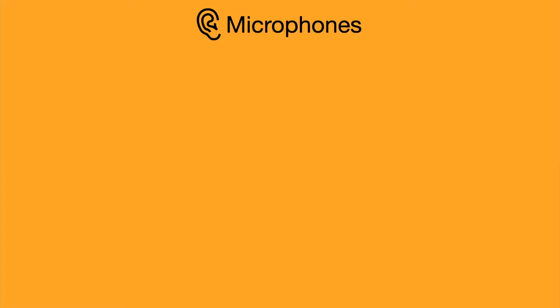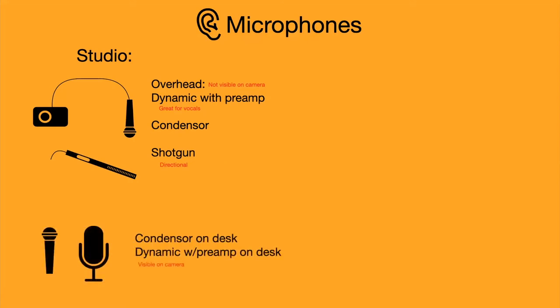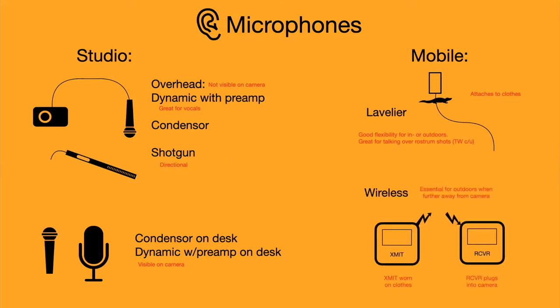Microphones — audio is very important with video. I'm breaking the microphone category into two types. Studio microphones are the kind you leave in place at your desk or table where you shoot video. You can have a microphone not visible on camera — I use a condenser microphone just above my head with a preamp — or directional shotgun mics. The other style is putting it on your desk so everyone can see it. For mobile use, a lavalier mic — like what I'm using today, clipped on my shirt — or wireless microphones, which are really good and relatively inexpensive these days.